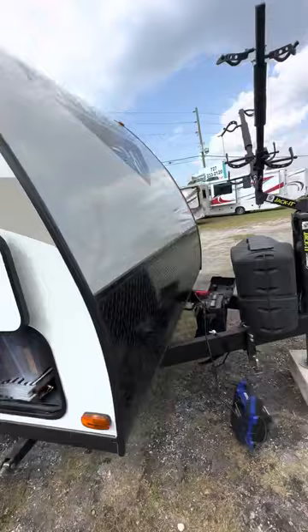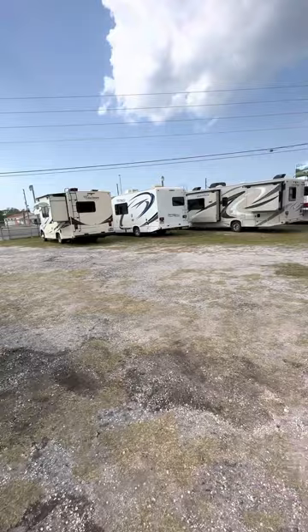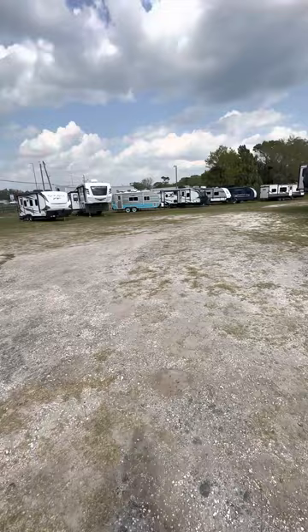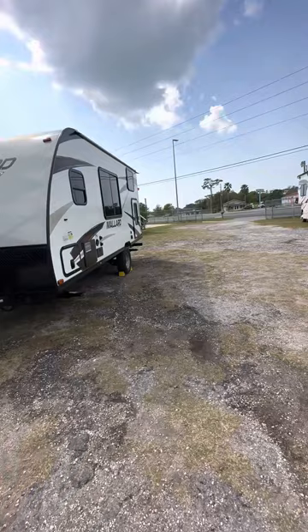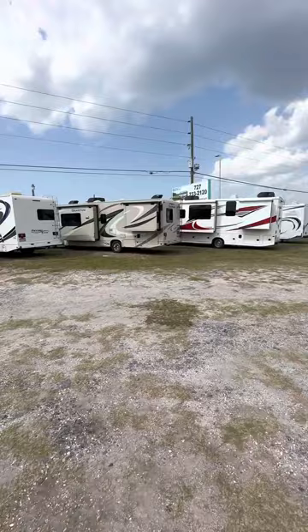We are J&J RV. We're out here in Hudson, Florida at 14802 U.S. Highway 19. We've got about two and a half acres out here. We sell anything from the high-end Tiffins, diesel coaches, to Class A's, Class C's, travel trailers, bunkhouse models. Easily accessible — give us a call at 727-233-2120. That's 727-233-2120. I'm John Clayton, and my business partner and friend is John Dillinger.